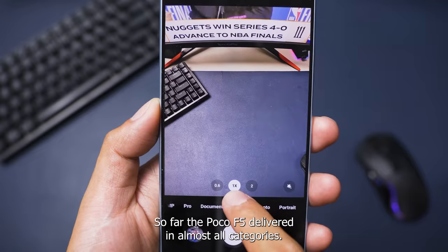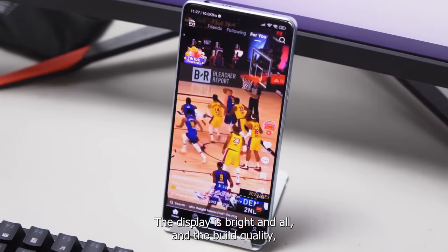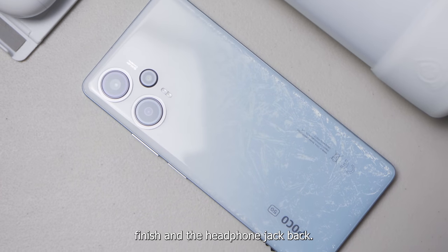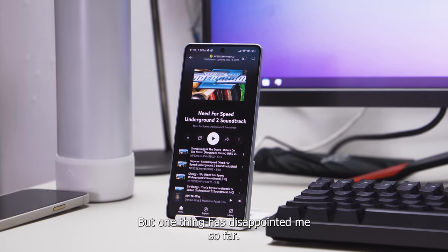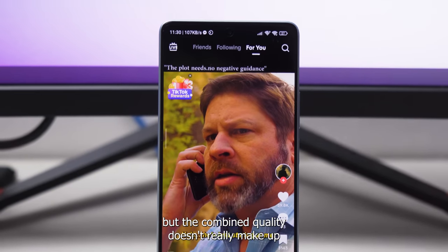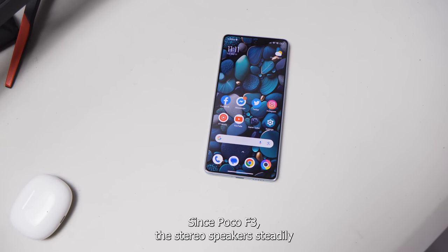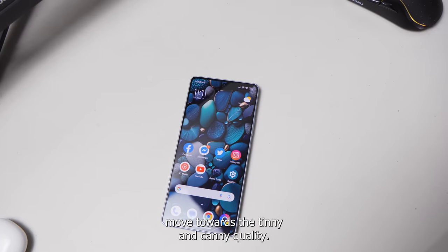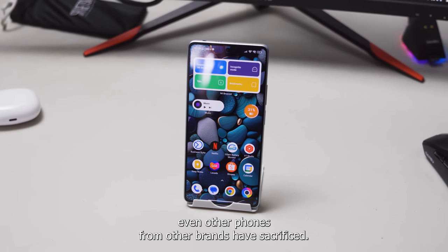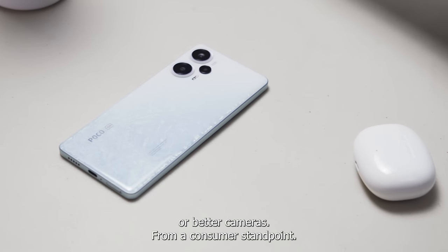So far, the Poco F5 delivered in almost all categories. It has a good battery now, it has one of the best performances at its price point, the display is bright, and the build quality, despite the plastic back, brings an interesting finish and the headphone jack back. But one thing that has disappointed me so far are the stereo speakers. Sure, there's a speaker at the bottom and another one beside the earpiece, but the combined quality doesn't really make up for a great sounding experience. Since the Poco F3, the stereo speakers have steadily moved towards a tinny and canny quality. What's more interesting is that it's not only Poco that appears to be affected by this trend — even other phones from other brands have sacrificed the speaker quality in favor of better displays, more storage, or better cameras.